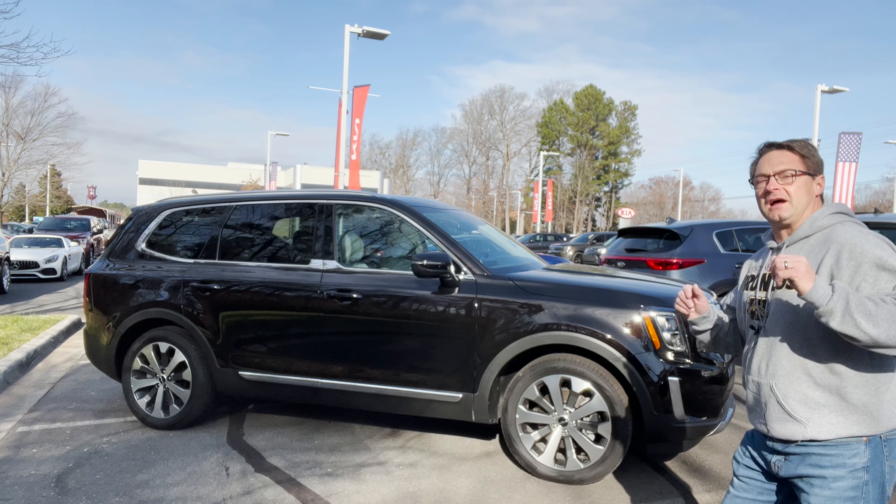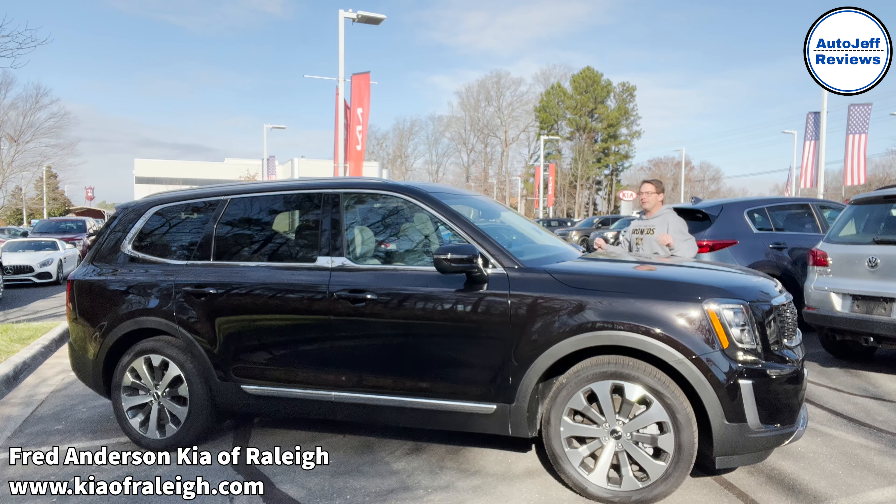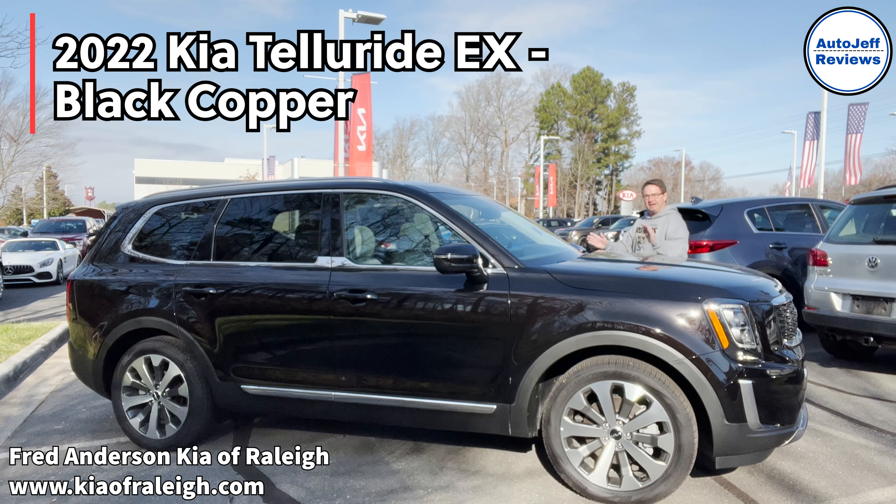You want to go for a ride? Let's go for a Telluride. I'm Jeff Teague. This is Auto Jeff Reviews, and I'm glad you're here. I'm here at Fred Anderson Kia of Raleigh. They were nice enough to loan me this 2022 Kia Telluride EX.